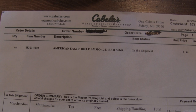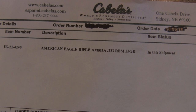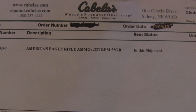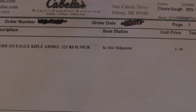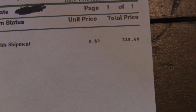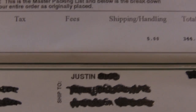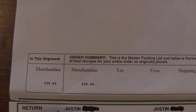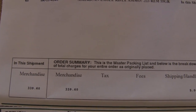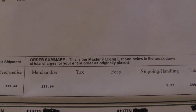I've got the Cabela's invoice sitting out in front of me for the ammo that I purchased, which was the American Eagle rifle ammunition, calibrated in .223 / .556, 55 grains. The unit price per box was $8.49, leaving the total at $339.60. The merchandise total again is $339.60. We don't have a Cabela's here in California, so we don't pay sales tax — which is awesome.